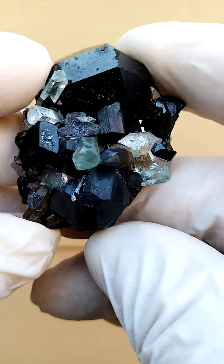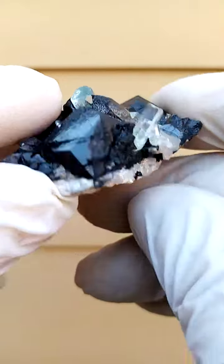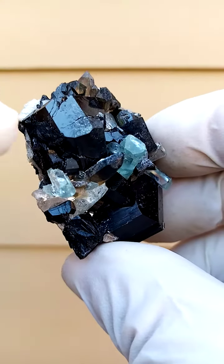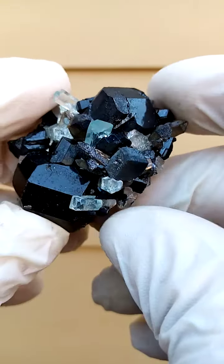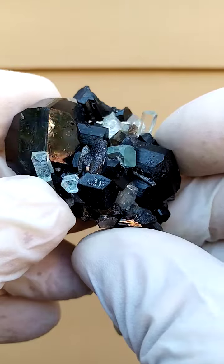A little masterpiece from the Erongo Mountains. Very, very interesting specimen. First of all, we've got a matrix of a bit of feldspar with these schorl tourmalines on it. A little bit of a fracture through this one schorl tourmaline crystal — hardly noticeable. I actually first noticed it on this little picture. Then you have these tiny aquamarine crystals sitting on here.